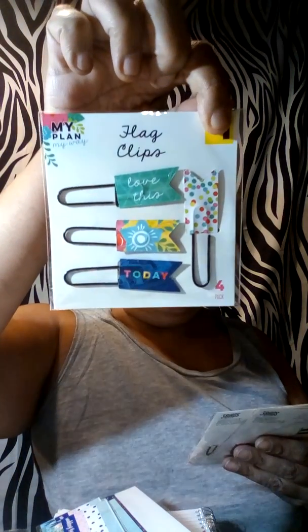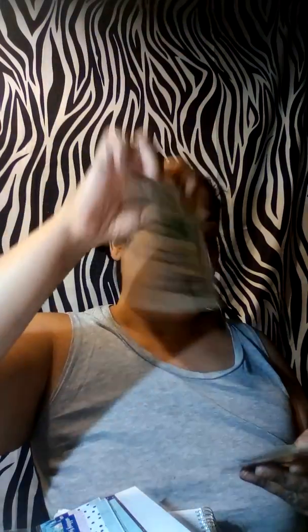I want to grab some more of the sticky notes. That's why I wanted to sort everything out. I also want to grab some more flag clips — I doubt they have any because I think I grabbed them all. Sticky notes flag clips. I did find this pack, which is a four-pack as well. This one's really cute. And pocket dividers — I don't need any more than what I have now.